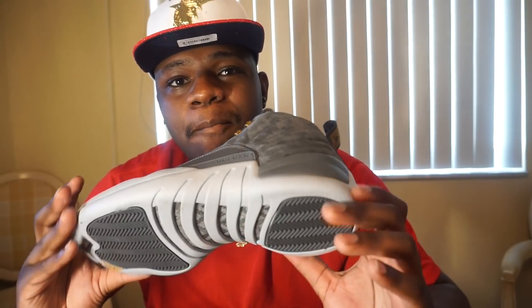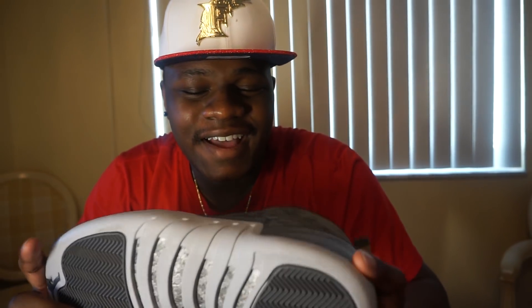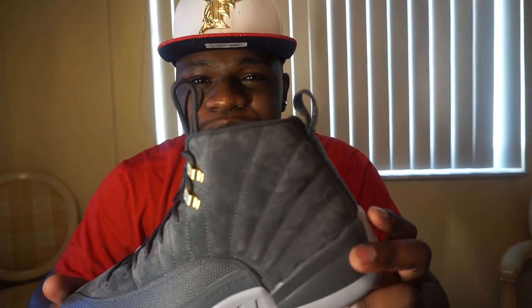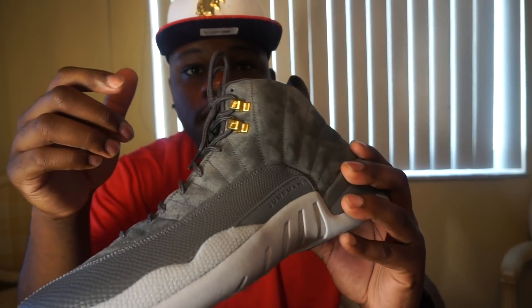My gray 12s are my number three shoe. The reason I prefer these over my Bordeaux 12s is because I honestly feel like the gold brings the shoe out more. The Bordeaux 12s have gray and white at the bottom — those are more common colors. I feel like the white bottom and silver is a bit plain for this shoe. With the gray 12s, the gold eyelets really bring the shoe out, so this is my number three shoe.